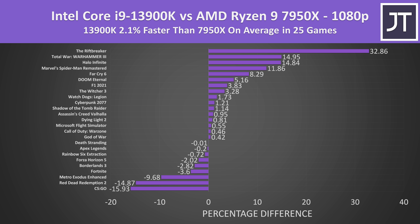On average over all 25 games tested at 1080p, Intel's Core i9-13900K was just 2% faster compared to AMD's Ryzen 9 7950X. Results can vary quite a bit depending on the game — CS:GO, Red Dead Redemption 2, and Metro Exodus seemed to prefer AMD, while Spider-Man, Halo, Warhammer, and Riftbreaker had bigger gains with Intel.